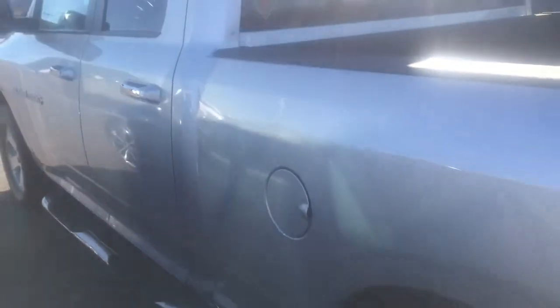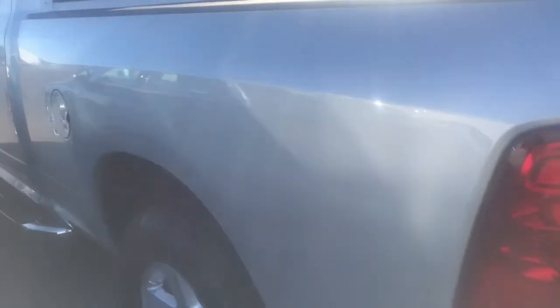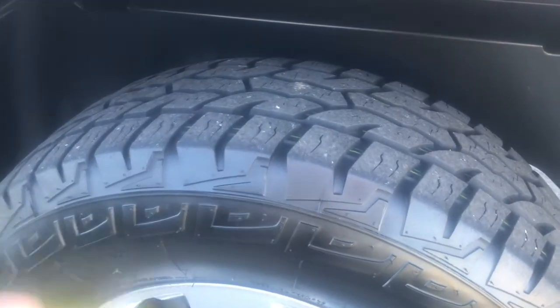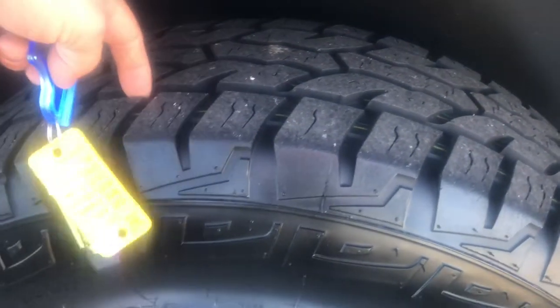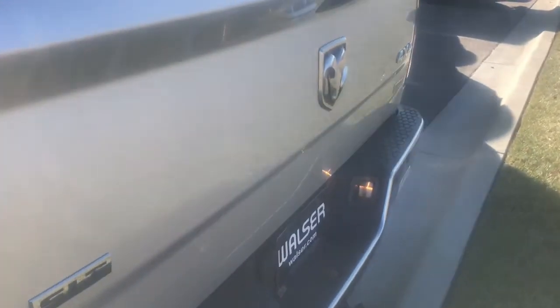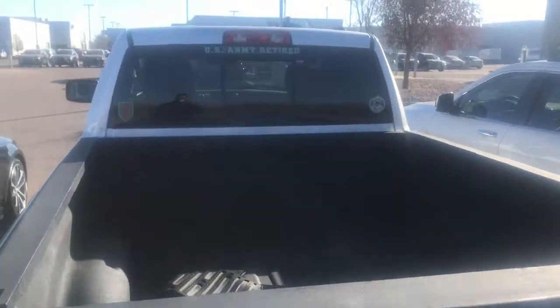On the outside, a couple of things: there was some paintless dent repair on the driver's side that looks really good — I'm not sure where it was, so that's a good sign. Tire tread depth is pretty good, probably about 7/32nds still left on the tires. Really nice back bumper. Looks like this guy was an army vet — it says US Army Retired.